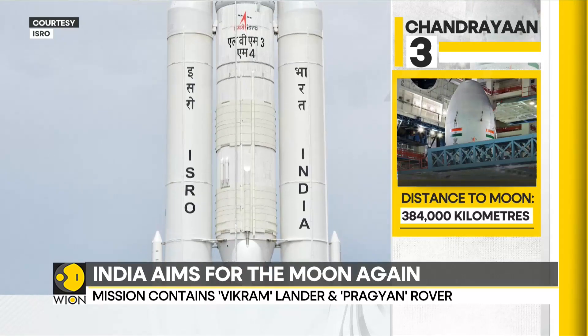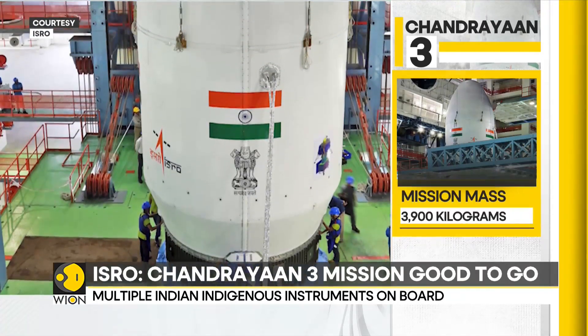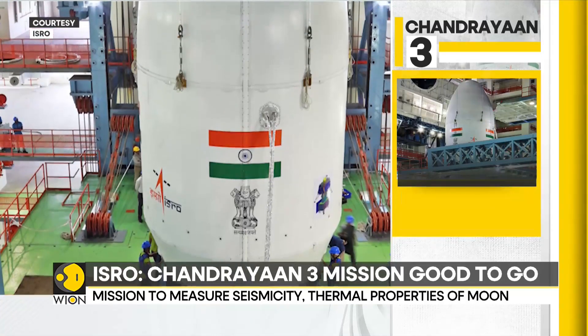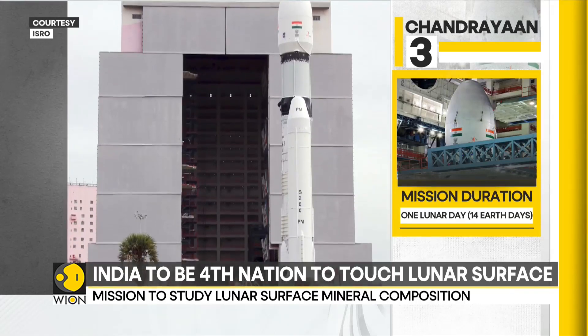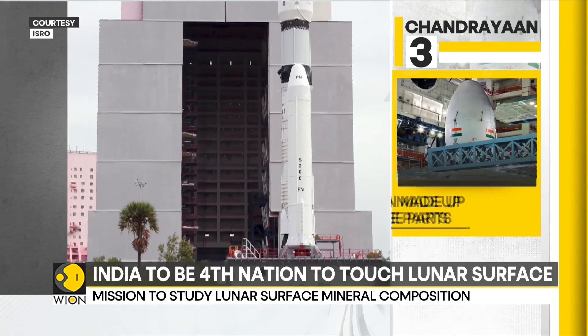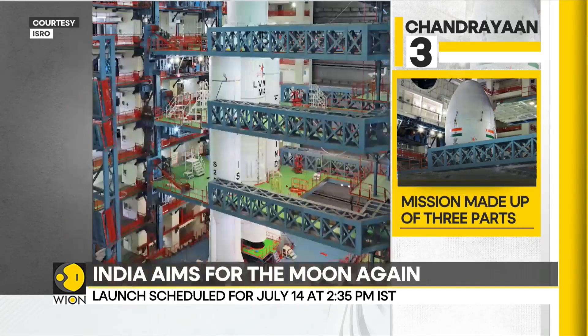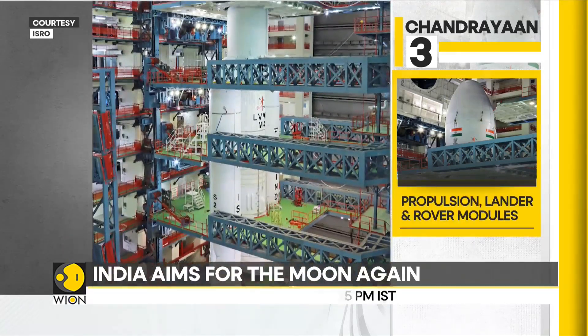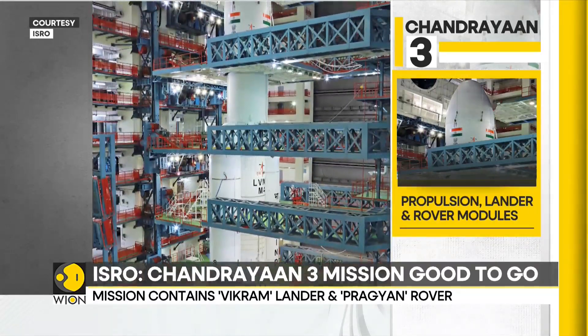The Chandrayaan-3 mission is comprised of three parts: the propulsion module, the lander module, and the rover module. The lander is named Vikram after ISRO's founder, Dr. Vikram Sarabhai. The rover is titled Pragyan, which stands for wisdom in Sanskrit.